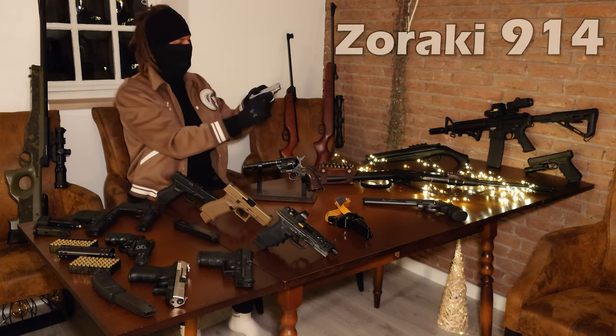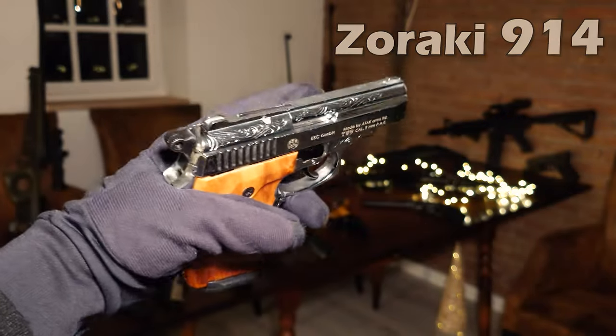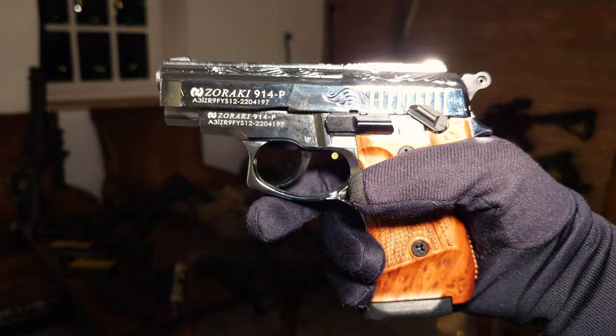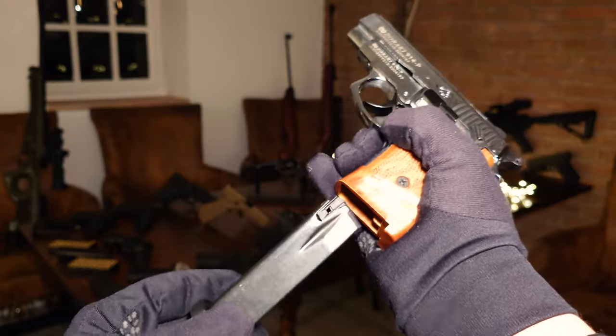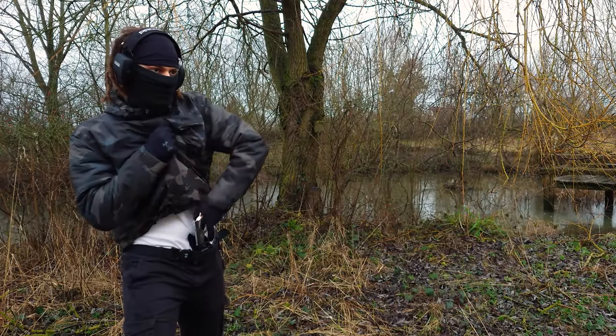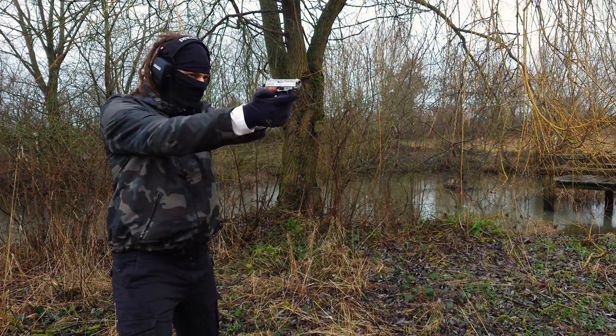Now for the Zoraki 940. I was a bit skeptical with blank guns from Zoraki at first, because they aren't direct replicas of real guns. But what I found out, and what I also heard from people, is that these are one of the most reliable blank guns out there. This one is a very popular model — it just checks a lot of boxes for a lot of people.